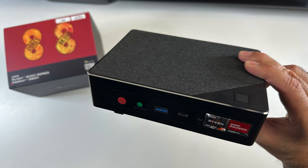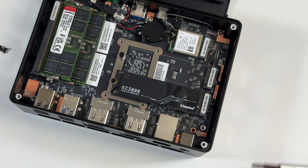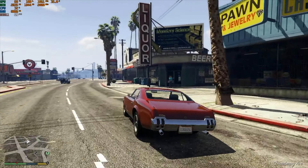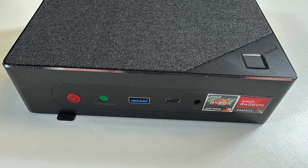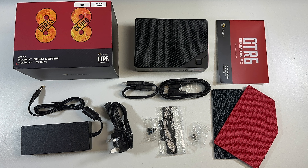So there you have it — the Beelink GTR6. This one is real nice for the price. I absolutely love the ample connectivity. I've never come across a PC or mini PC with four HDMI 2.1 ports that support 8K at 60Hz. Build quality is great as expected from Beelink mini PCs. Performance is superb whether it's general office applications, web browsing, or playing AAA PC games.